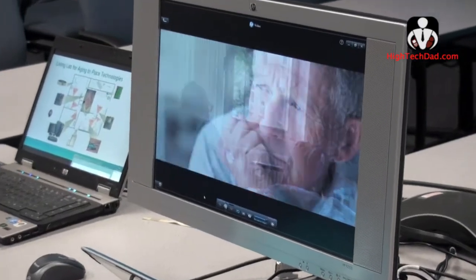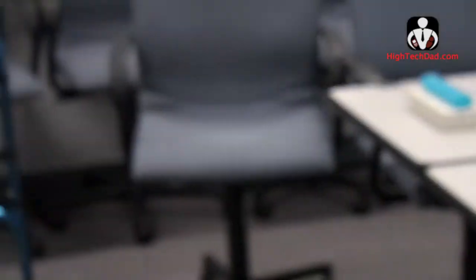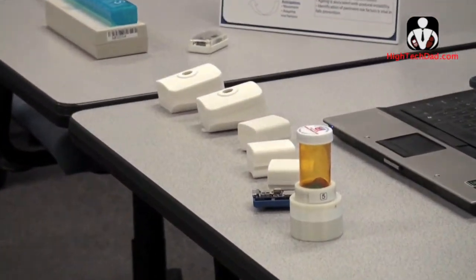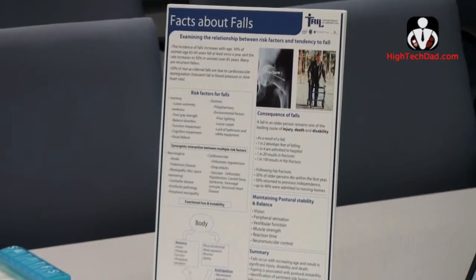We have a suite of technologies we call perceptive technologies — they're essentially sensors. How do you make the environment around people more alive, more active, more able to support people in their homes? We've instrumented what we call a living lab for aging in place technology. Up in Oregon we have about 500 homes that are part of this living lab, and it's actually out in real people's homes where we've instrumented them with an array of sensor technology.